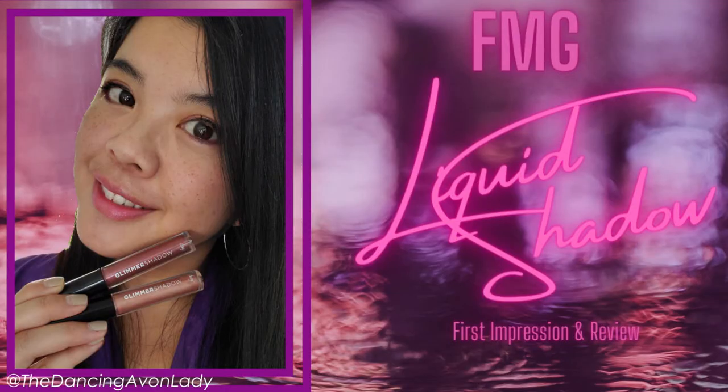Hey guys, welcome back to the channel. I'm Jessica Yick, the dancing Avon lady, and today we have a new first impressions video. More than likely I will probably have already launched and sent out my video on our new glimmer shadow eyeshadows, so that's why you may see all these beautiful swatches here. They're amazing — if you want to learn more about it, click up here because they're that fantastic.